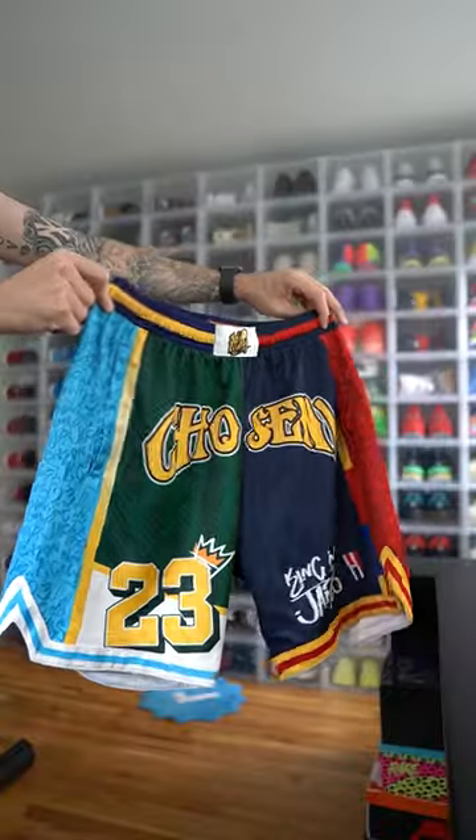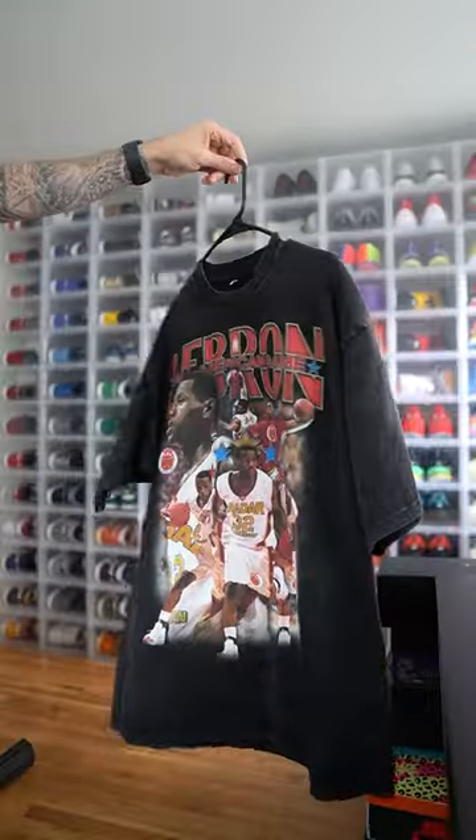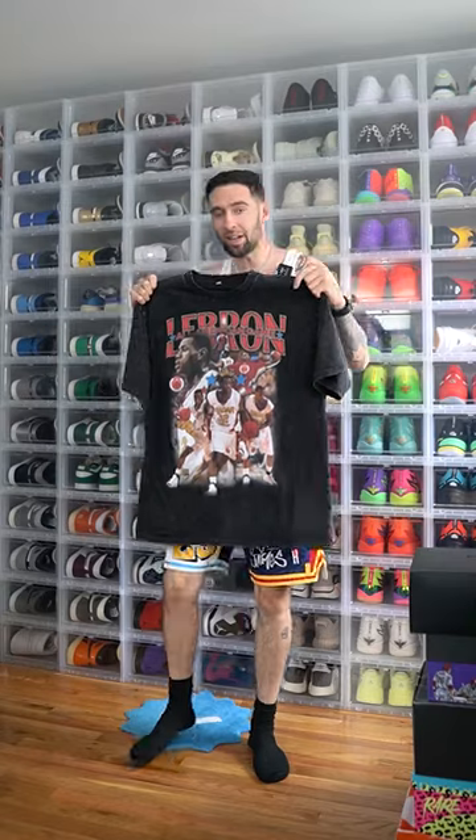Let's start off with some shorts. We got these Chosen One shorts from Hoop Life Official. Don't forget to tuck the tank into the shorts. Now we need a shirt — got this vintage LeBron tee from Radar Clothing. I'm gonna tag where to get this tee in the comments, but let's throw this on.